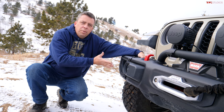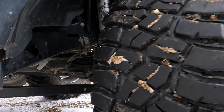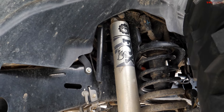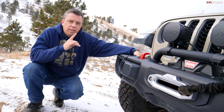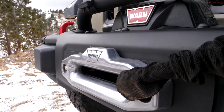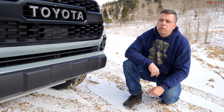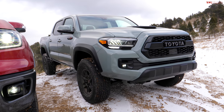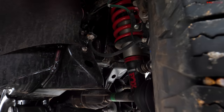The Jeep Gladiator Rubicon starts out on 33s but this one has a two-inch lift for a total of about 13 inches of ground clearance and it's riding on 35-inch tall tires — that's why it's the benchmark. It also has front and rear lockers, a disconnectable front sway bar, and a winch. The Tacoma TRD Pro is the most off-road-worthy Tacoma you can get from the factory, with an excellent approach angle of about 35 degrees, 9.4 inches of ground clearance, and a rear locker.